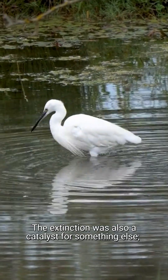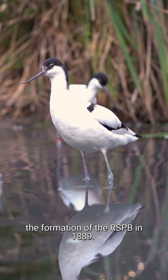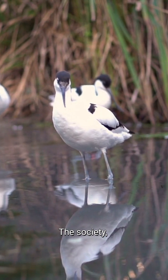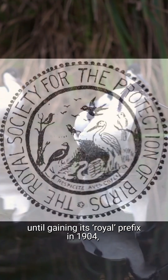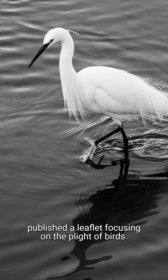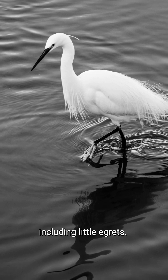The extinction was also a catalyst for something else: the formation of the RSPB in 1889. The Society, known simply as the Society for the Protection of Birds until gaining its Royal prefix in 1904, published a leaflet focusing on the plight of birds devastated by the plumage trade, including little egrets.